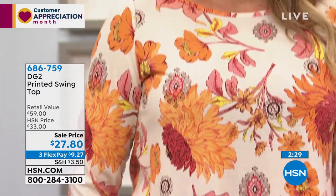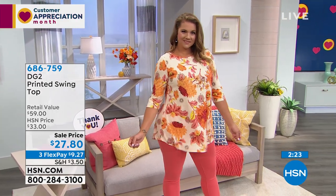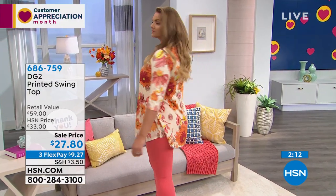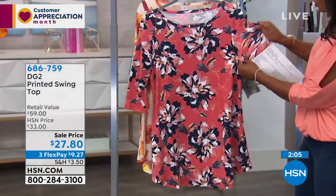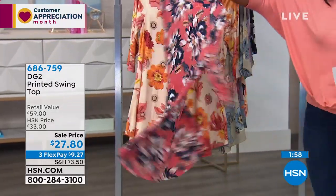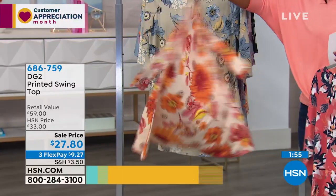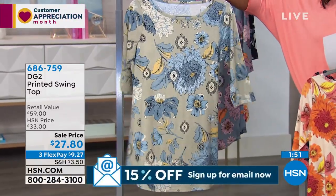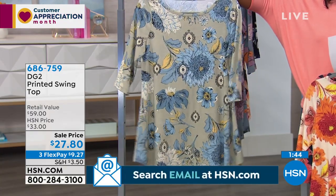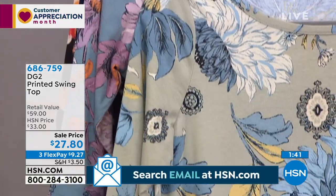Our regular price is over $30 — you've got it on flex pay for under $10. It's 31 inches in length, so it covers everything you want. You've got five percent spandex built in for stretch all over — arms, back, chest, hips — and it's almost like loungewear. I love that one with chambray or mid-tone; it's just fabulous.